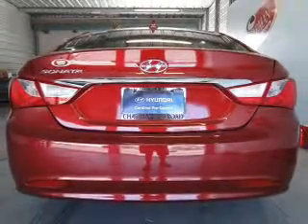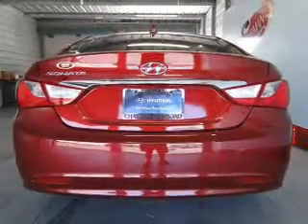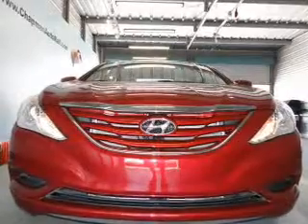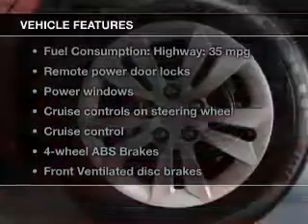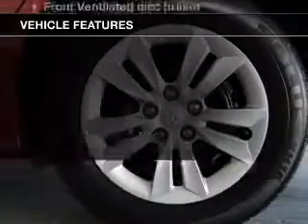Connected to a smooth shifting six-speed automatic transmission, the anti-lock braking system will keep you safe on the road. And with these notable features, you won't want to miss out on the opportunity to own this amazing ride.